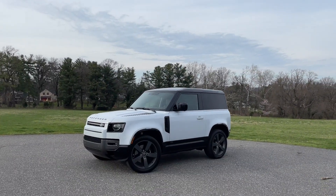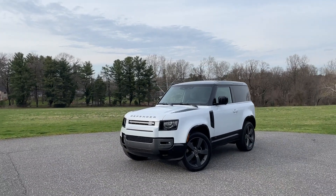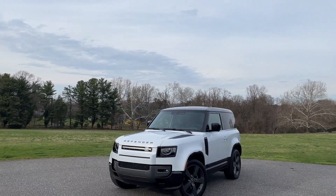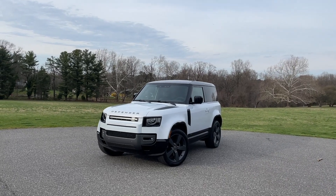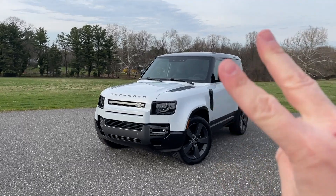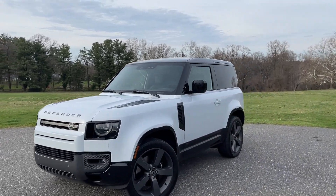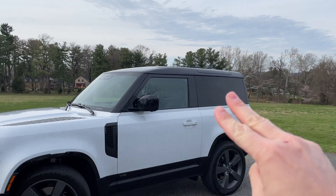What's up everybody, Jared here with CarBuzz.com. While I'm on vacation, I've borrowed a very special vehicle from Land Rover — this is the 2022 Land Rover Defender. I've already driven the Defender, but this one is more special for two reasons. One, you might have already spotted this: it's the Defender 90, which means it is the two-door model.